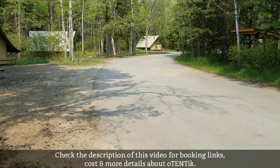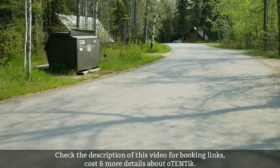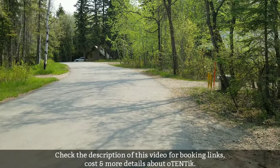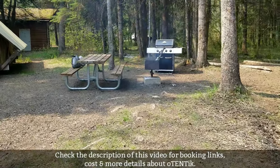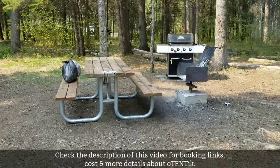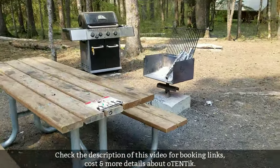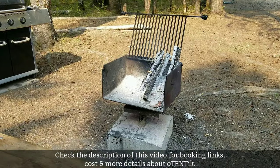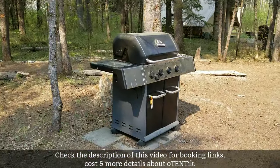Here we are at Riding Mountain National Park, Manitoba, Canada. I would definitely recommend this campground — there are a lot of amenities and it's a perfect camping experience. Here I am at oTENTik unit 713. It came with a nice bench which was fairly handy for outdoor meals, and a fire pit. Just so you know, you can't bring your own firewood — you have to purchase it on site, which was pretty expensive: eight dollars for about nine logs.